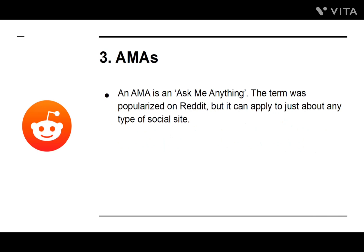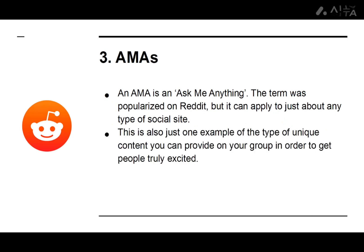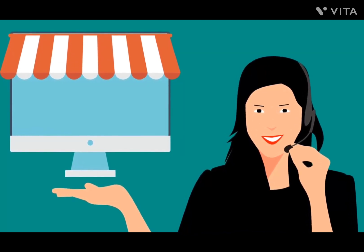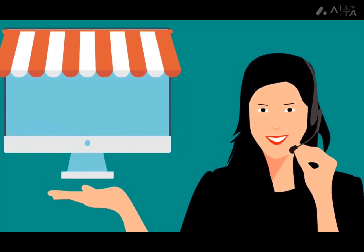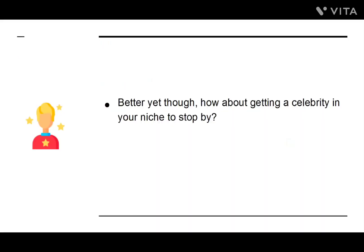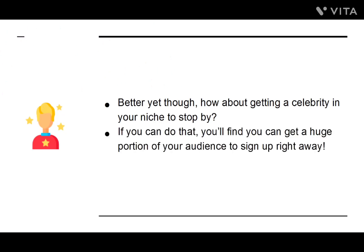Number three: AMAs. An AMA is an Ask Me Anything. The term was popularized on Reddit, but it can apply to just about any type of social site. This is also just one example of the type of unique content you can provide to your group in order to get people truly excited. You can provide an AMA by answering questions, and if you have done a good job with your own personal brand, then this might be enough to get people on board. Better yet, how about getting a celebrity in your niche to stop by? If you can do that, you'll find you can get a huge portion of your audience to sign up right away.